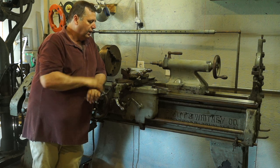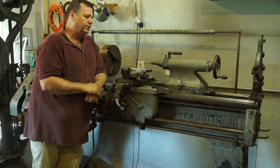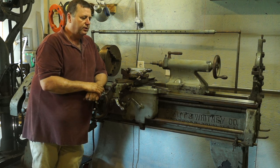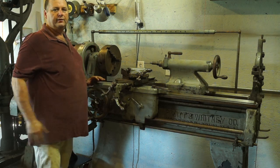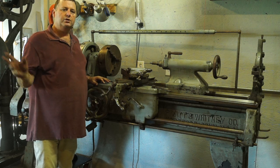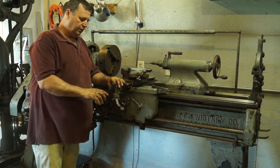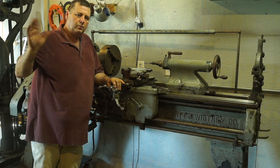You'll see the lathe in some upcoming videos - the restoration process. I'm funny calling it a full restoration sometimes, because I'm not going to grind the ways or anything like that. It's going to be a clean-up, paint, and put-back-in-service type deal. Right now, if it weren't for the fact that I had two lathes already, I'd use it just like it is - it's actually in better shape than my Monarch and probably as good as the Kingston, and that's only a few years old. So I hope you enjoyed the video and I hope you enjoy the upcoming videos. Until next time, from the Backyard Machine Shop - so long.